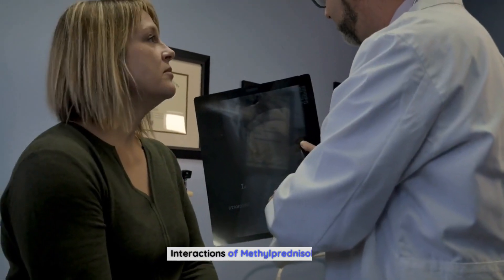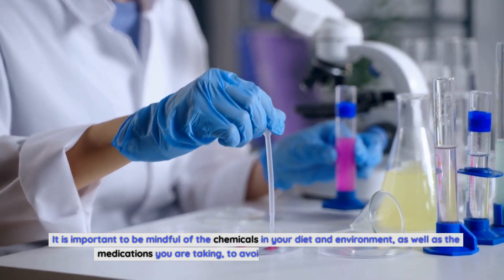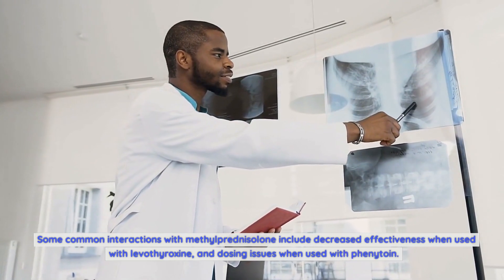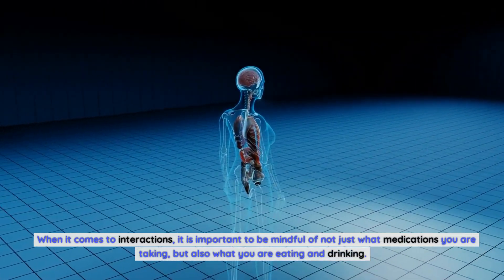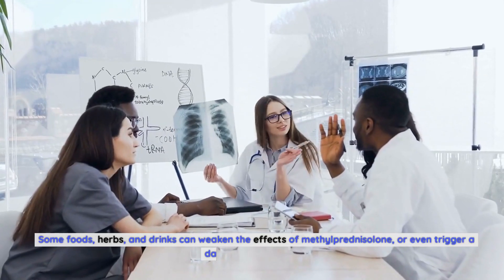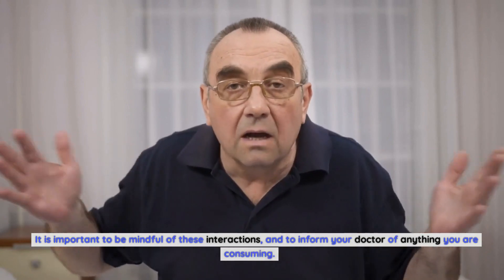Interactions are side effects caused by other medications or substances. It is important to be mindful of the chemicals in your diet and environment, as well as the medications you are taking, to avoid triggering dangerous reactions. Some common interactions with methylprednisolone include decreased effectiveness when used with levothyroxine, and dosing issues when used with phenytoin. Some foods, herbs, and drinks can also weaken the effects of methylprednisolone or even trigger a dangerous reaction, so it is important to inform your doctor of anything you are consuming.